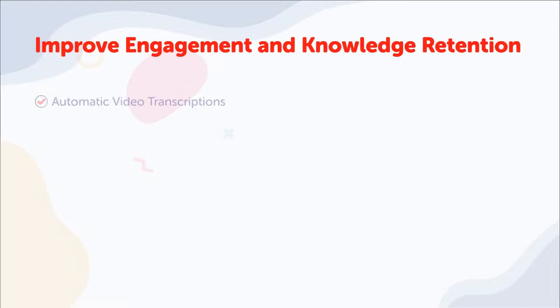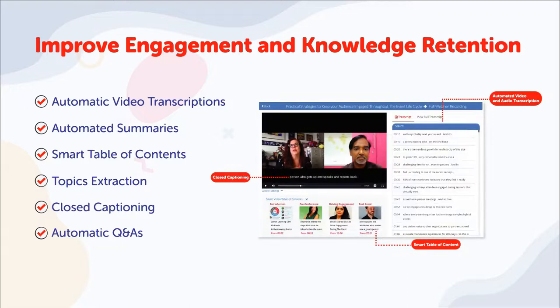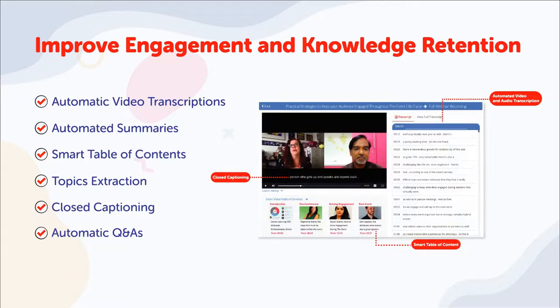Deliver a superior user experience powered by machine learning, generated video smart content, and in-video navigation features including automatic transcriptions, summaries, table of contents, closed captionings, and Q&As.